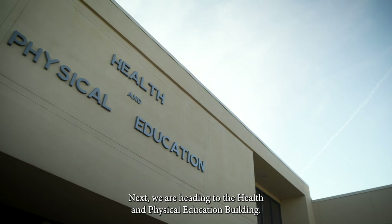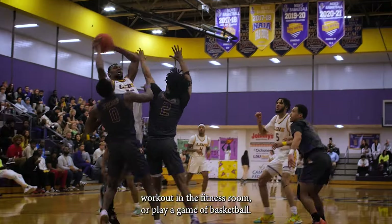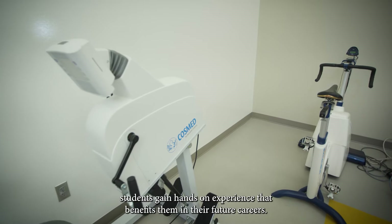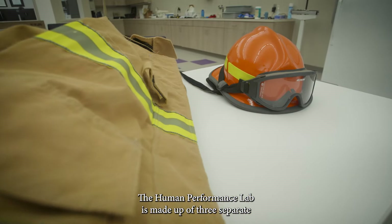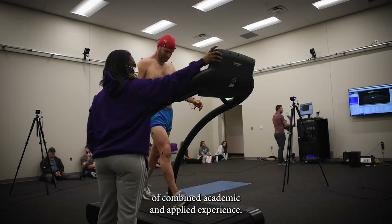Next we are heading to the health and physical education building. Here students can use the walking track, workout in the fitness room, or play a game of basketball. Our human performance lab features top-of-the-line equipment where students gain hands-on experience that benefits them in their future careers. The human performance lab is made up of three separate but integrated rooms and professional staff with years of combined academic and applied experience.